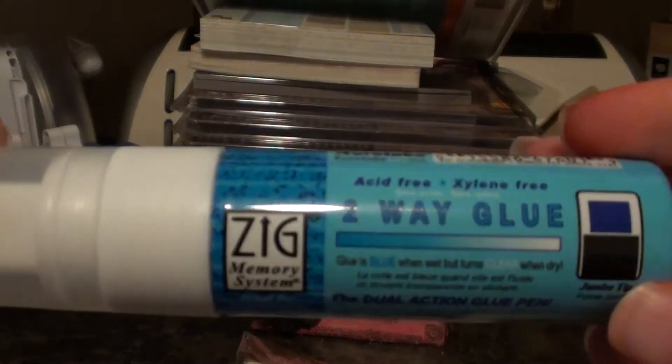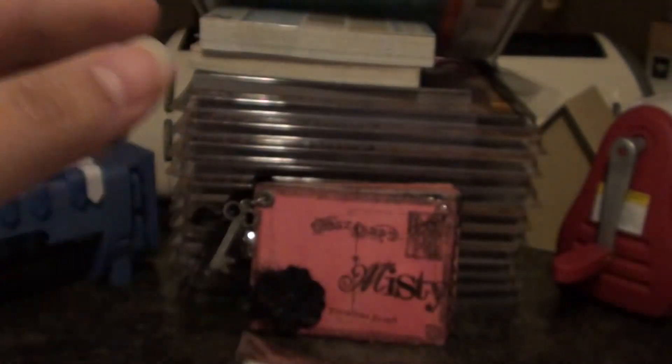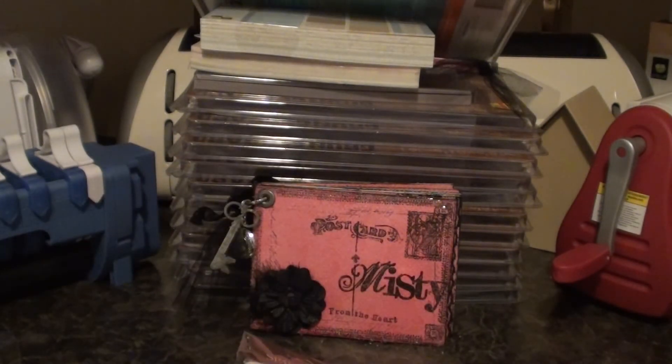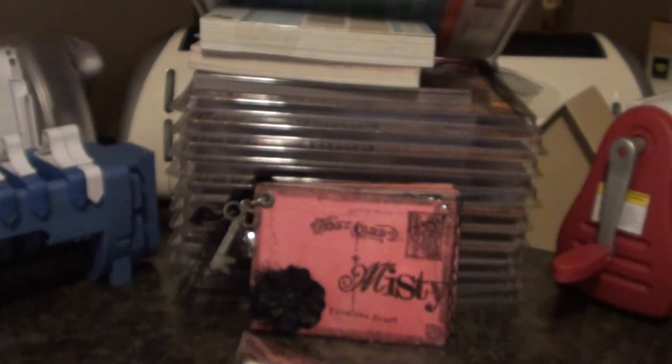I picked up some Zig two-way glue — I took it out of the package just to look at it and test it. I picked that up to re-stick my Cricut mat. I've been watching some tutorials on that and I have an older Cricut mat that's not quite as sticky anymore. And then I found this swirl glitter glue in the seasonal section — perfect for that giveaway package. Love that.